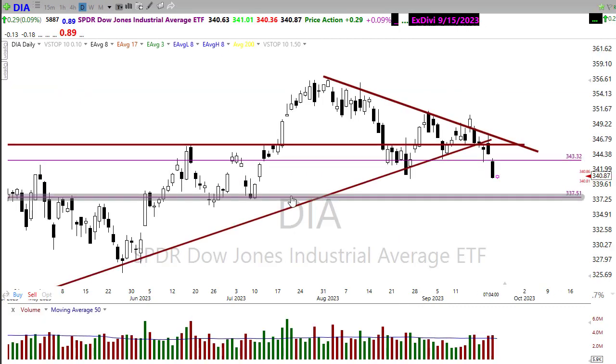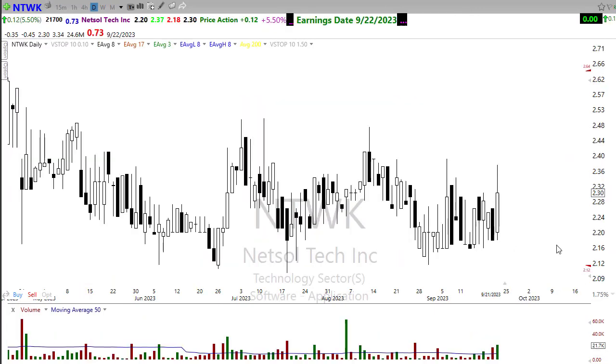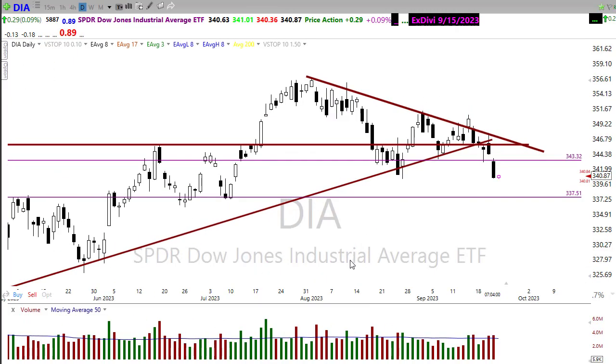On the earnings calendar for today, there's only one confirmed report — NTWK — which is not notable at all. It's a very tiny-volume stock. So nothing on the earnings calendar to be concerned with today.